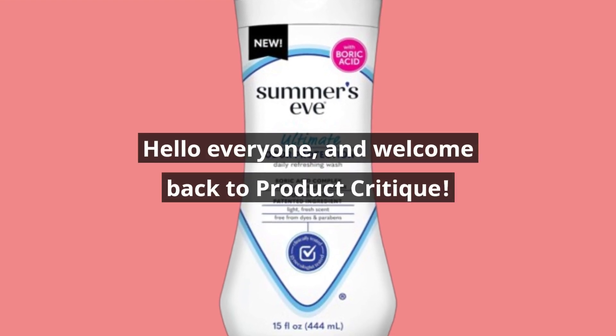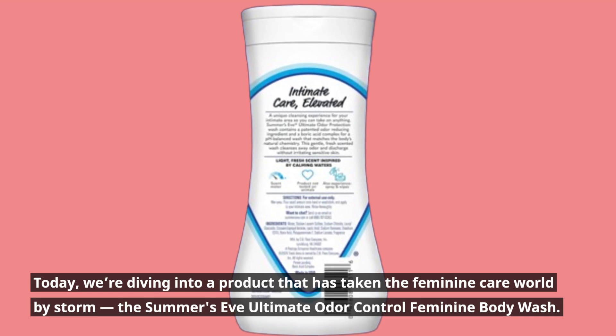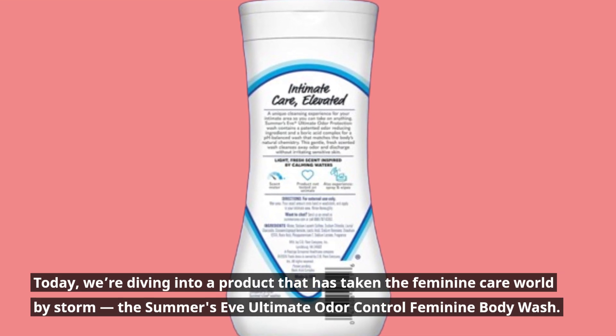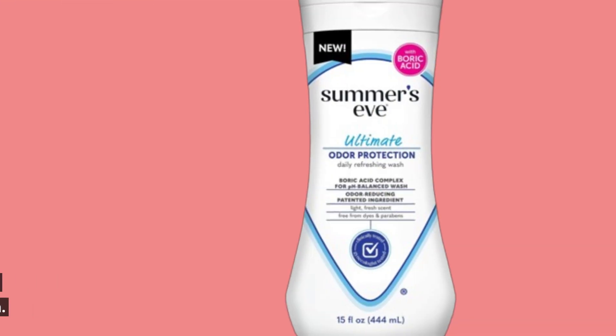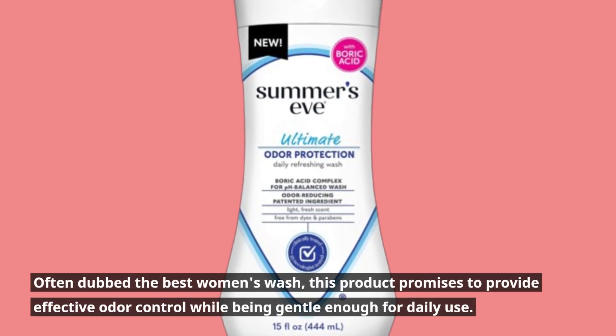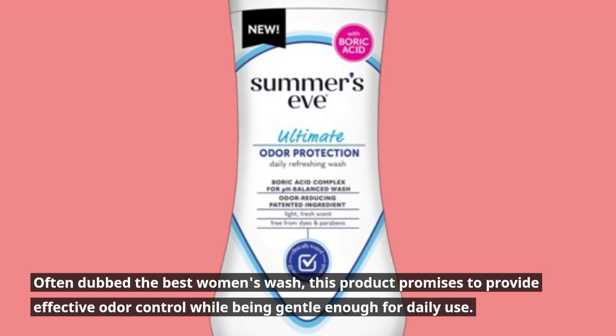Hello everyone, and welcome back to Product Critique. Today, we're diving into a product that has taken the feminine care world by storm — the Summer's Eve Ultimate Odor Control Feminine Body Wash. Often dubbed the best women's wash, this product promises to provide effective odor control while being gentle enough for daily use.